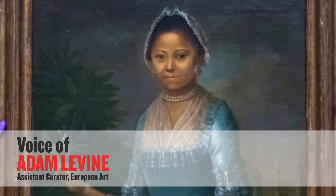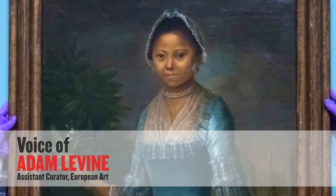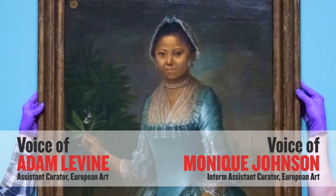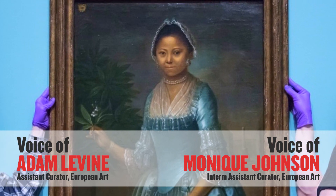Hi, everyone. I'm Adam Levine, Assistant Curator of European Art at the Art Gallery of Ontario. And I'm Monique Johnson, Interim Assistant Curator of European Art, and we hope you're all keeping well.